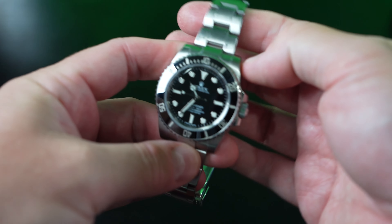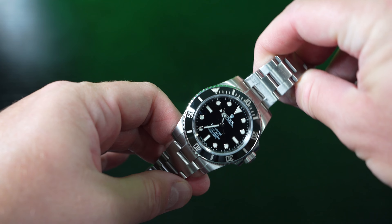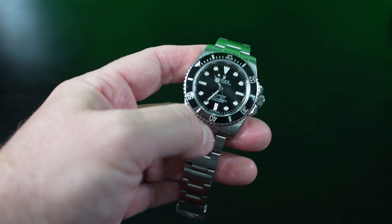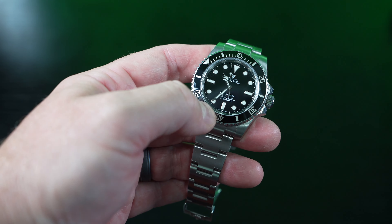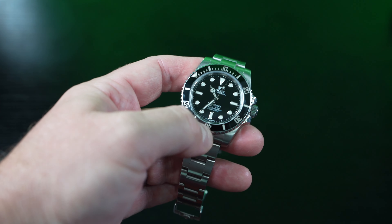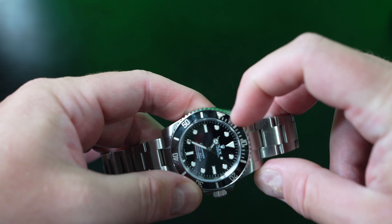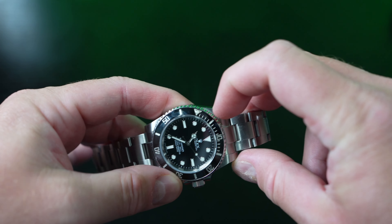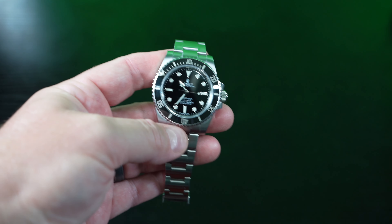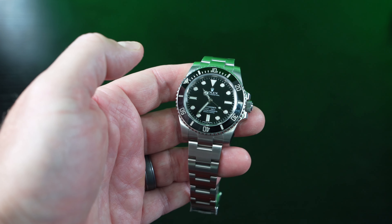The bezel is ceramic, so it shouldn't fade. Unless you hit it really hard — I've run into walls wearing this thing and it's been fine. But if you hit something sharp and hard with the right amount of force, you could possibly crack the ceramic bezel. I've never had it happen. It's pristine. The only thing I've got is a crack in that little glow-in-the-dark pip when I ran into a wall, but it's still there and it's hardly noticeable unless you look really closely.